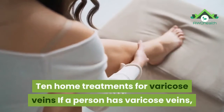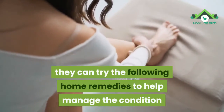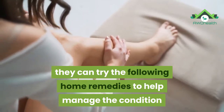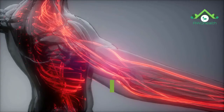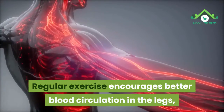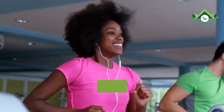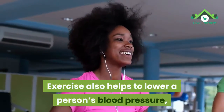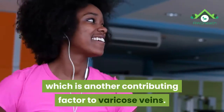10 Home Treatments for Varicose Veins. If a person has varicose veins, they can try the following home remedies to help manage the condition and improve symptoms. Number 1: Exercise. Regular exercise encourages better blood circulation in the legs, which helps to push along the blood that has collected in the veins. Exercise also helps to lower a person's blood pressure, which is another contributing factor to varicose veins.